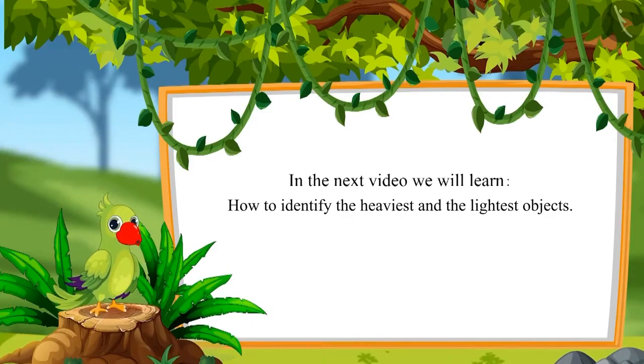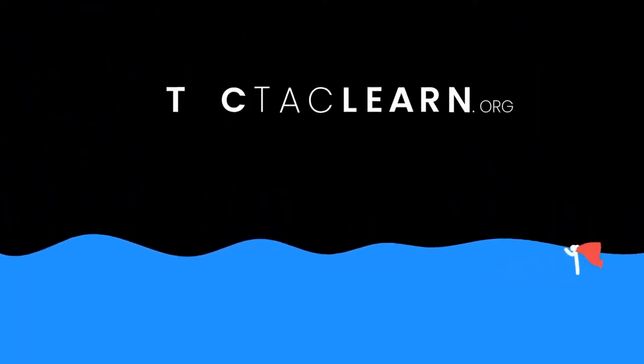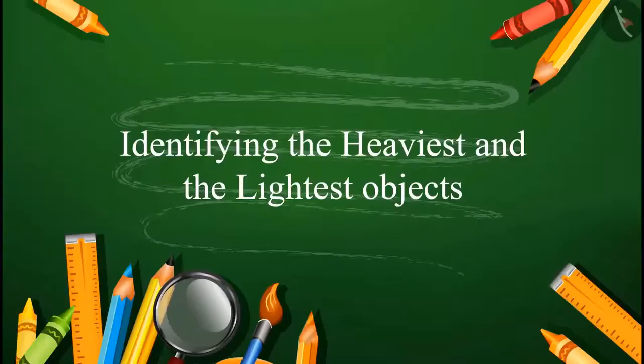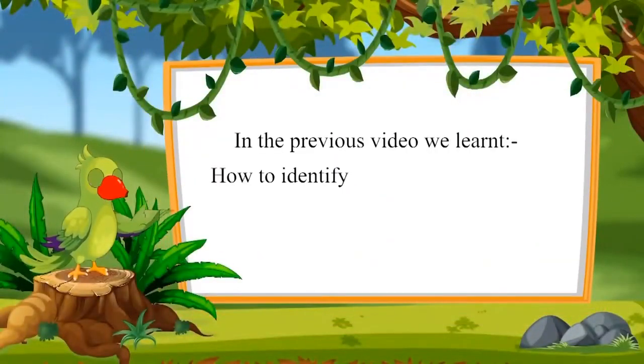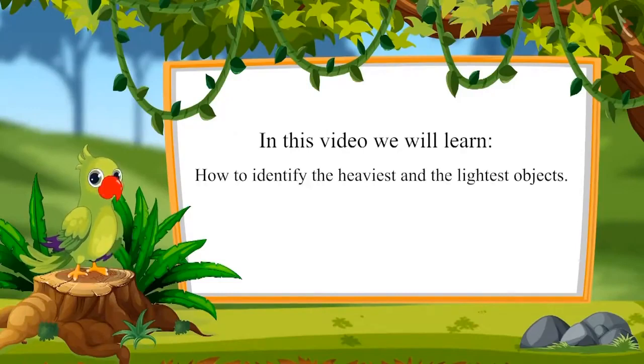Till then, bye children. Hello, children. In the previous video, we learned how to identify heavy and light objects. In this video, we will learn how to identify the heaviest and lightest objects.